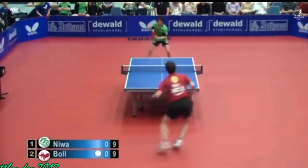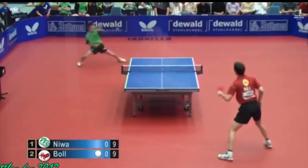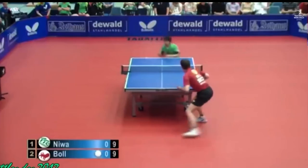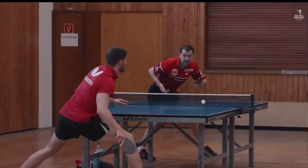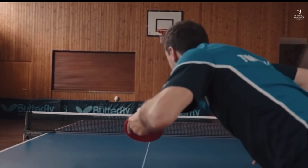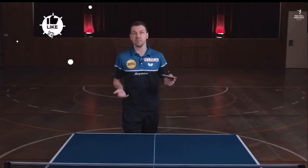Serve number one is the diagonal long reverse pendulum. This is a difficult serve because everything has to fit. The rhythm has to be right, the speed, and also the ball should slide nicely. It's perfect when it almost goes out of bounds, but at the end it turns into the corner again. You can also fake it as a short reverse pendulum parallel by starting it from the look and the upper body rotation.